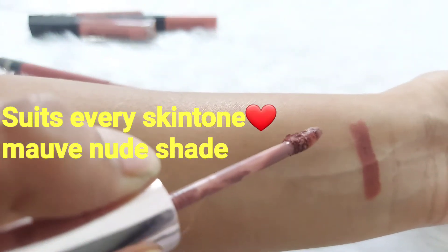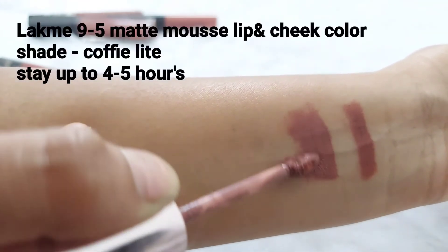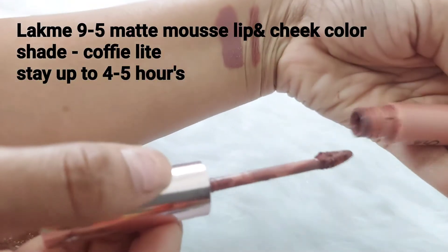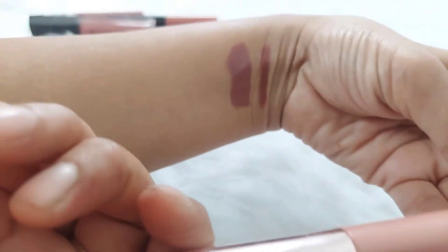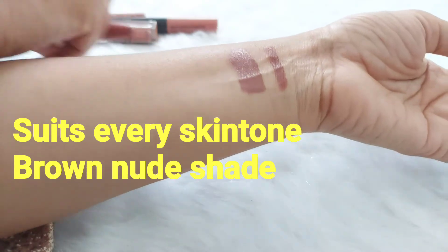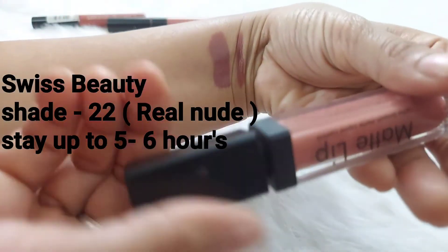The second one is Lakme 9 to 5 Mauves lipstick, shade name Coffee Light. It easily stays 4-5 hours and suits every skin tone.